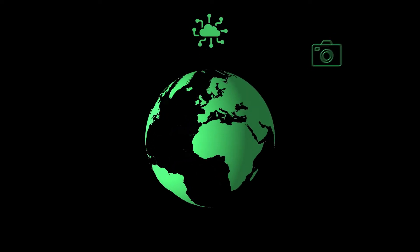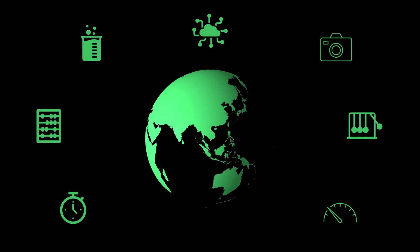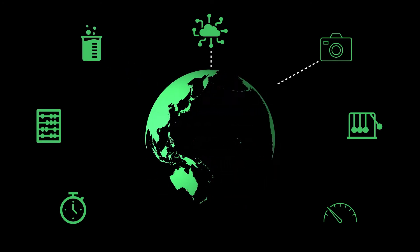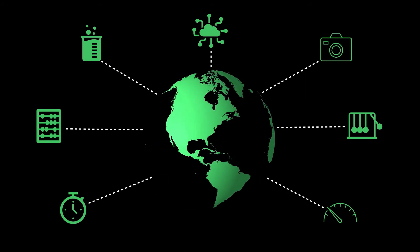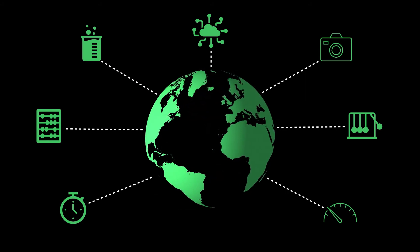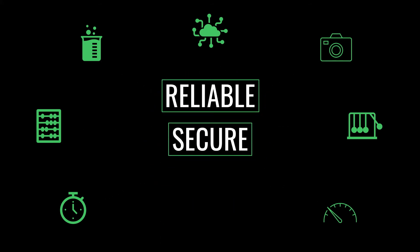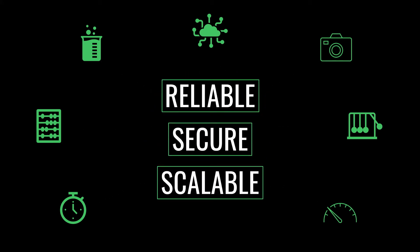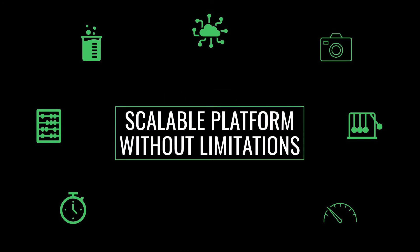Building an IoT solution typically doesn't stop at one or two sensors. It means bringing in data from multiple locations, any number of sensors and various formats together in a way that makes sense. It means implementing all of this in a reliable, secure, and scalable way. This requires a platform that scales with the challenges and isn't limited by proximity or physical connections.